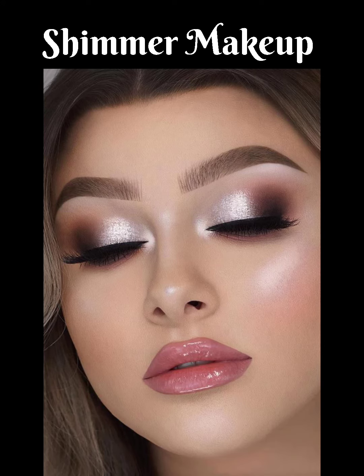Shimmer makeup, as the name suggests, is all about shimmery and sparkly cosmetics that give a metallic look. Its shades and glitter provide extra twinkle on the eyes. Shimmer makeup techniques can be applied to all parts of the face, neck, shoulders, and collarbones to accentuate your features.